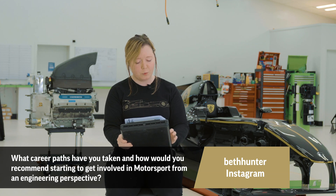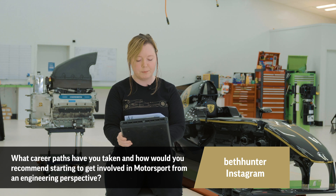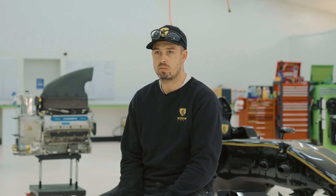Beth Hunter on Instagram would like to know: what career paths have you taken and how would you recommend starting to get involved in motorsport from an engineering perspective? You can learn all the theory, but until you do the hands-on you need to gain that experience and be prepared to fail. There's a lot of failure at the start — learn from your mistakes. To get into motorsport I would get involved where you can. I went to university and studied mechanical engineering, got involved in racing car projects as heavily as I could, and worked on my own cars on weekends. This job though was right place, right time — I was fortunate enough to be chosen by David to join the team.